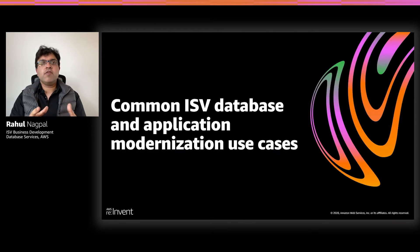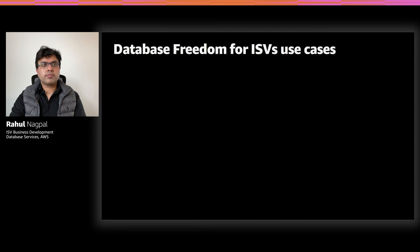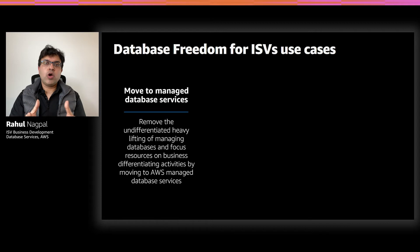In this section, let's cover the common ISV database modernization use cases. Here are the three most common use cases we have observed. The first one is what we call 'move to managed.' We all know that self-managing databases is complex and time-consuming. DBAs have to engage in non-differentiating activities like hardware and software installation, patching, and backups. By moving to managed database services that AWS offers, developers and DBAs can focus on business-differentiating activities like query design and optimization, which really helps save costs and gain operational efficiencies for the ISV.